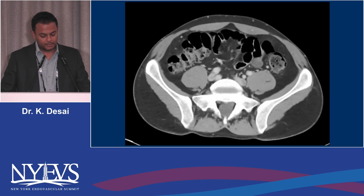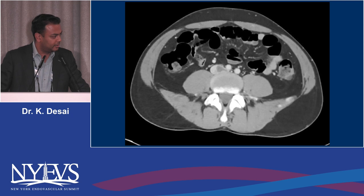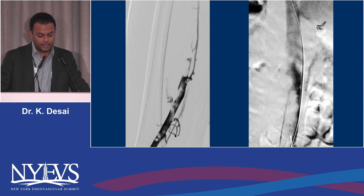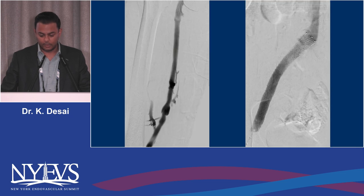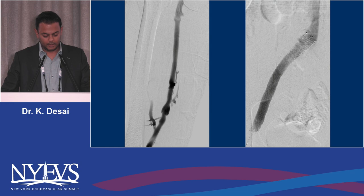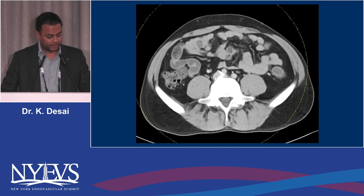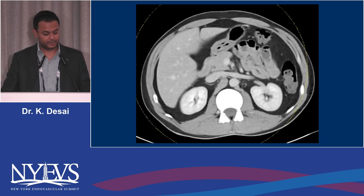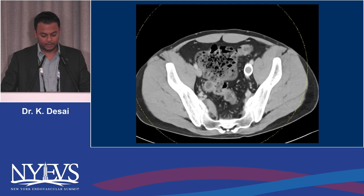Here's a case of a patient with iliofemoral DVT extending into the vena cava — this would not have qualified for the ATTRACT trial due to significant IVC extension. You can see on the run images thrombus in the femoral vein extending into the iliofemoral segment and into the IVC as well. We performed mechanical thrombectomy utilizing the Penumbra catheter, placed a stent, and were able to clear everything out. This was a young patient with very significant symptoms who clearly benefited from on-table treatment.